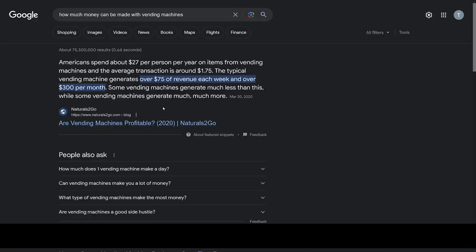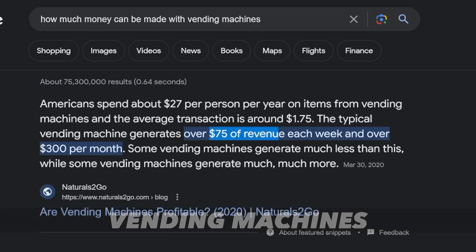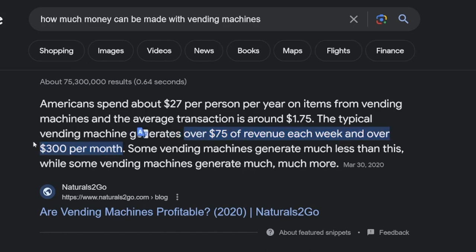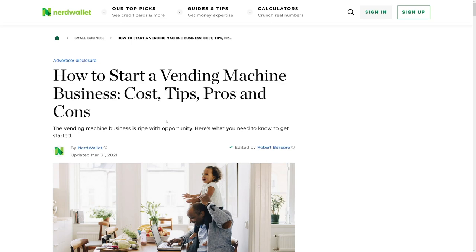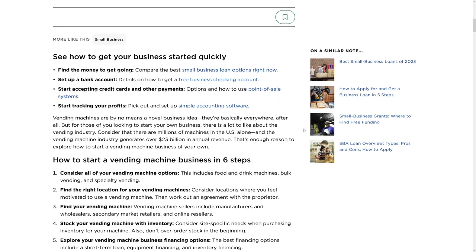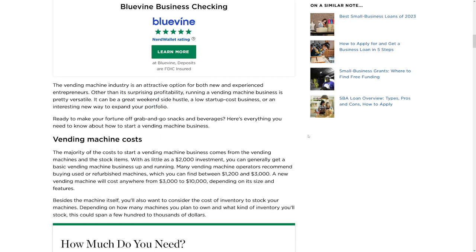The last thing I wanted to mention is vending machines. They can generate $75 of revenue each week and over $300 per month. If you have five vending machines, you can get $1,500 per month. I have a video on my channel that explains how to start a vending machine business — I'll leave that in the description. You will have to maintain these and fill them up, which means visiting them often, and it depends on how many you own.